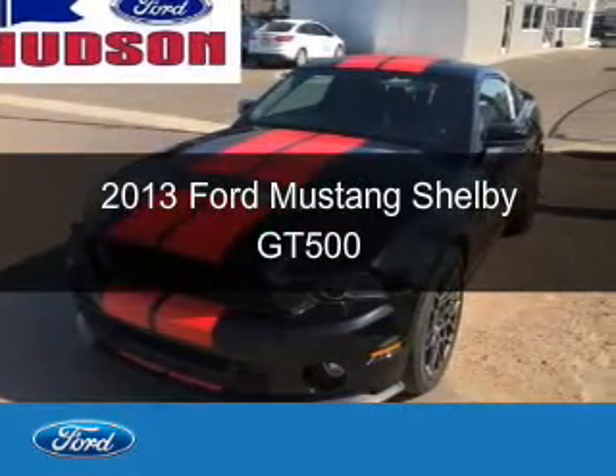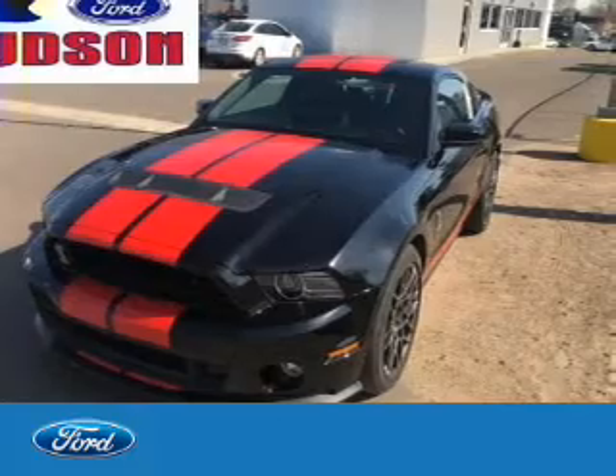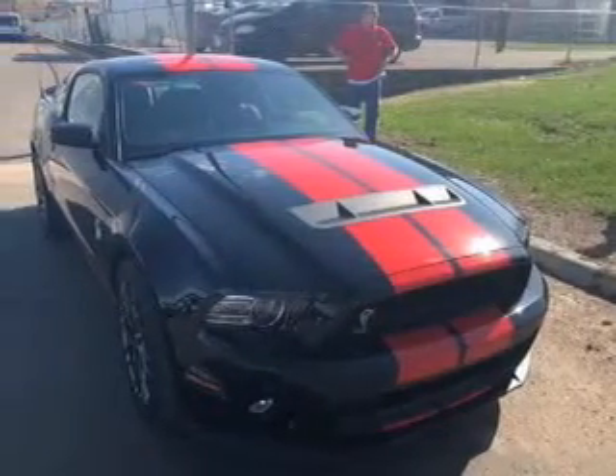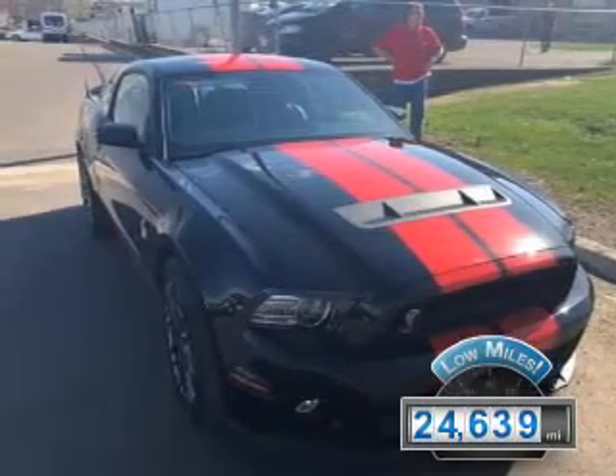This is a used 2013 Ford Mustang, powered by rear-wheel drive, 8-cylinder engine, and a 6-speed manual transmission. With fewer than 25,000 miles, this vehicle has a long road ahead.